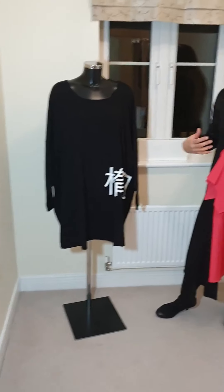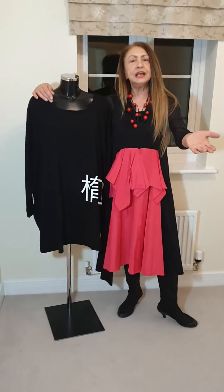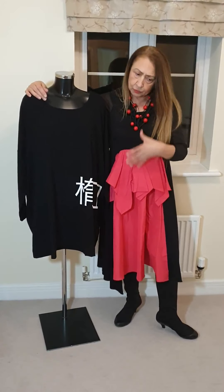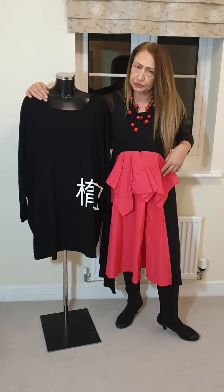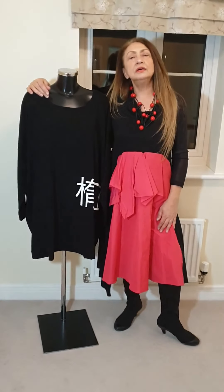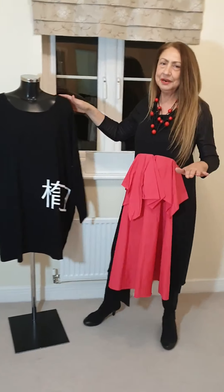So, two beautiful dresses, tunics, and the lovely Isabel de Pedro black and cream dress with the belt that comes with it. Here we go - could be the last one, we don't know. How much excitement could we have in one day?